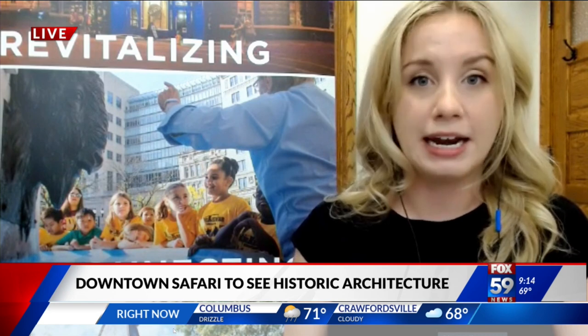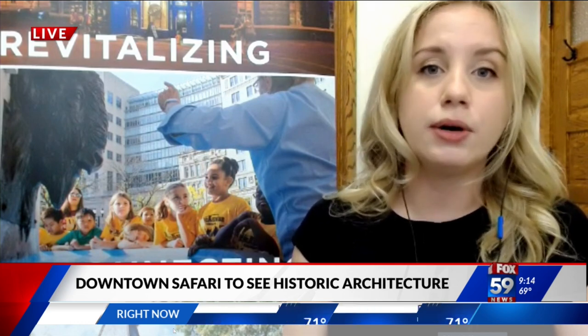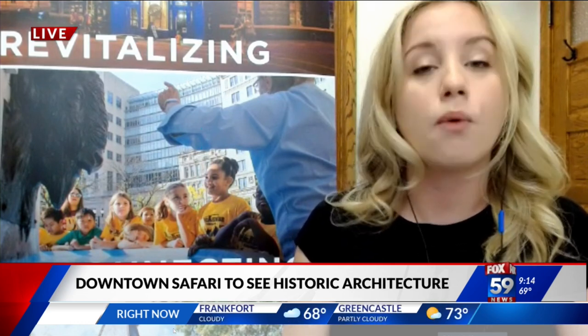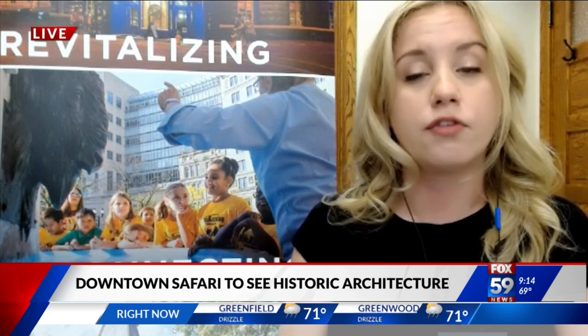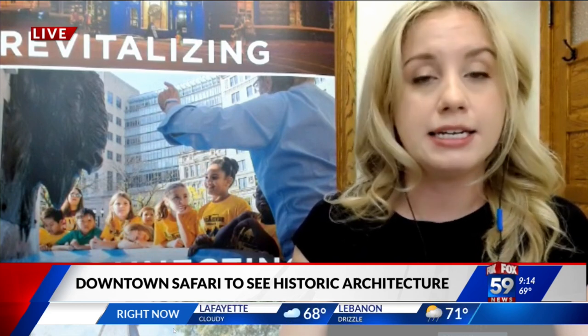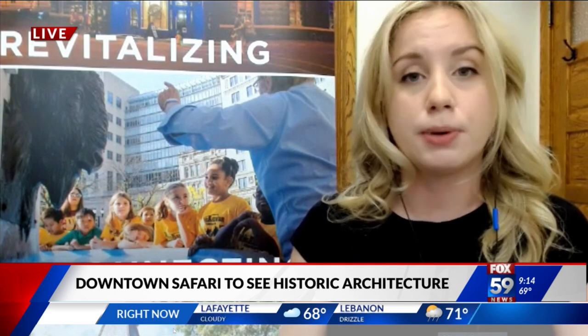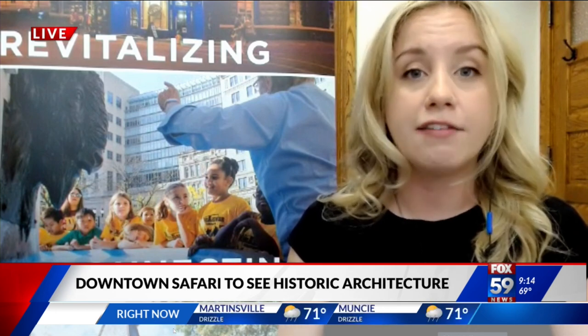For people who want to sign up and participate, how long is it and how can they get tickets? So it is 45 minutes, and then you have the optional activities at the end. Something I forgot to mention is that we have partnered with the Indiana War Memorials to bring this tour, and they will be having an activity after the tour as well. You can purchase tickets through our website at indianalandmarks.org. Ticket prices are $5 per person; if you're an Indiana Landmarks member, it's $3 per person; and kids five and under are free. Thank you so much for your time.